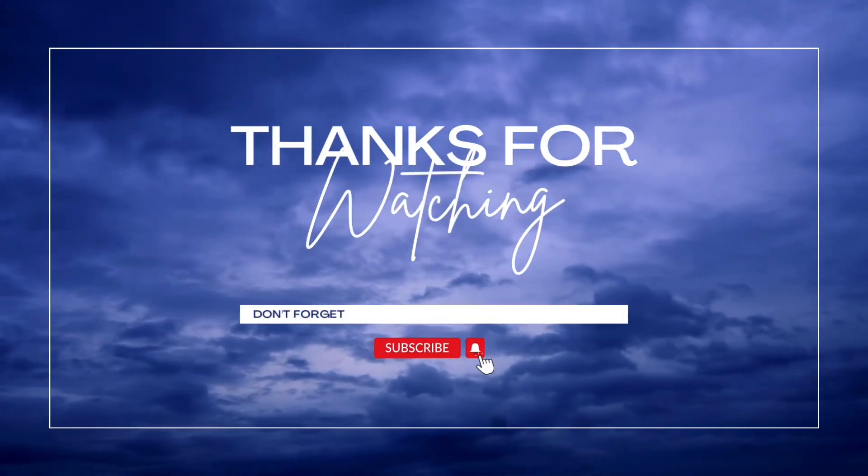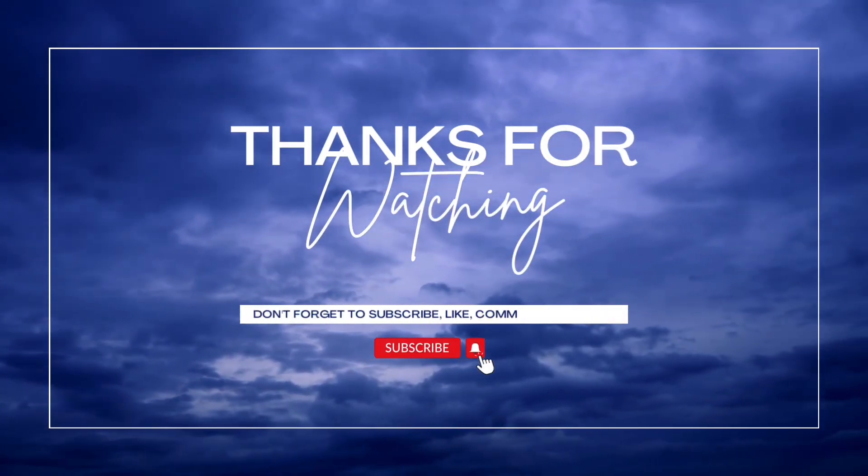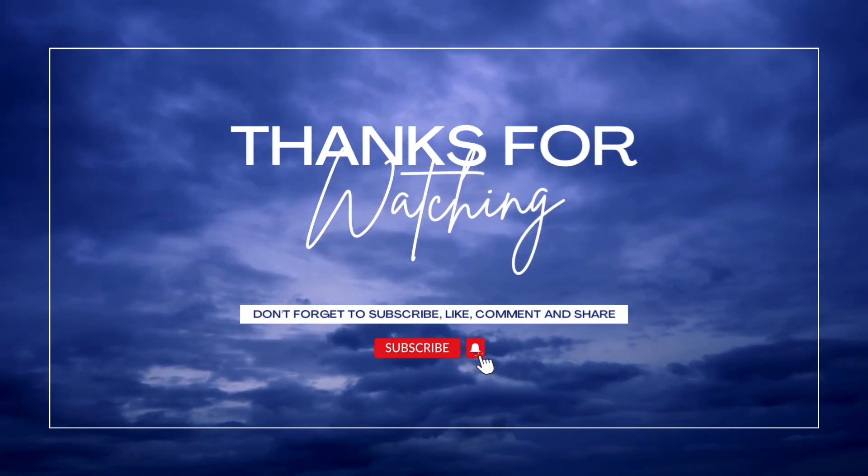Welcome to all my chick babes and my chick fur babies. This video is going to be about how I got brand deals without having a lot of subscribers.